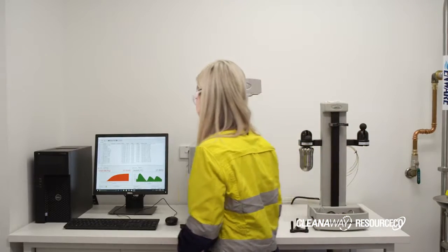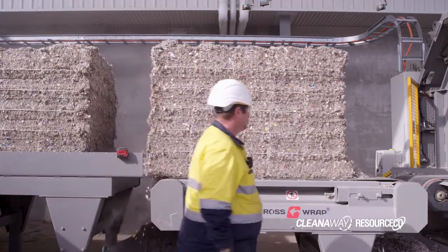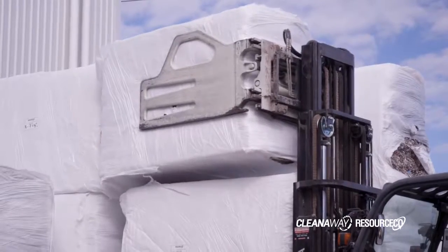The benefits of having an on-site lab are that you can analyse your material much faster, which means you get results quicker and you can have an appreciation for your product's quality in a more timely manner. In this business we focus on finding those rich materials that are going to landfill and turning them into various sources of energy to displace fossil fuels.